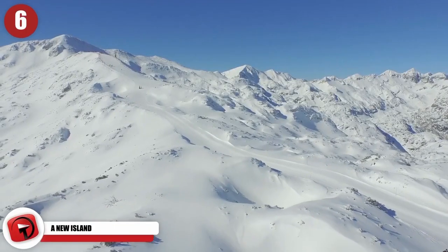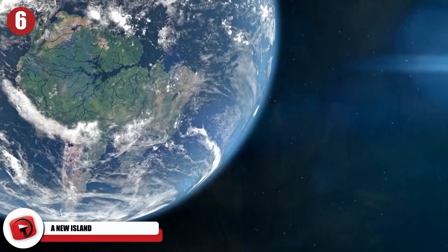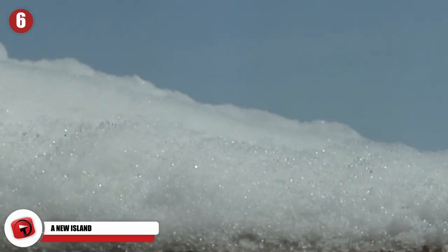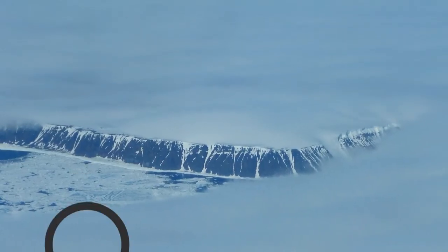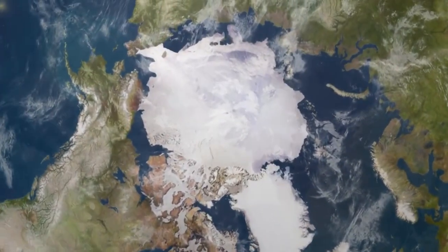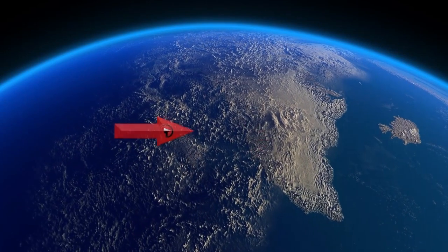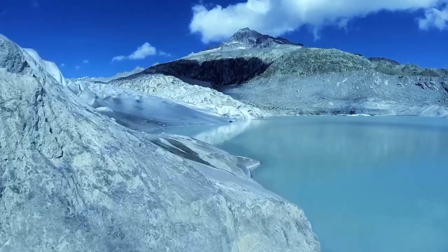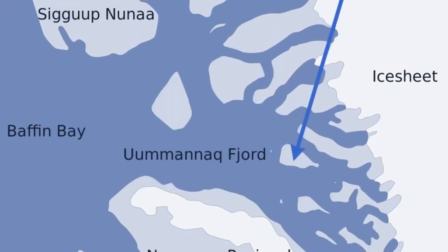The Greenland ice sheet is enormous, and it has been melting at an alarming rate over the last few decades. This has contributed to global sea level rise and other environmental changes, but as the ice melts, more cool stuff is being uncovered. One of the coolest things to recently be revealed is an entire new island. The coast of Greenland is continuing to change regional maps, and the newest thing needing to be added is a brand new island — and it's not the first. Two different glaciers have been slowly retreating from Greenland between 1999 and 2014, adding several new islands to the country.